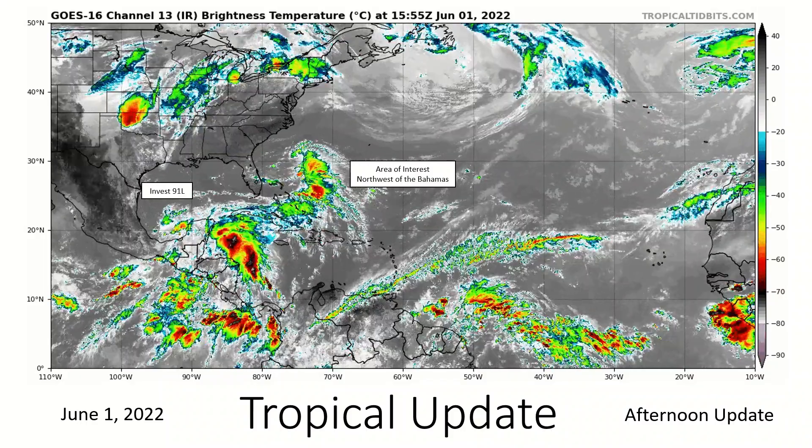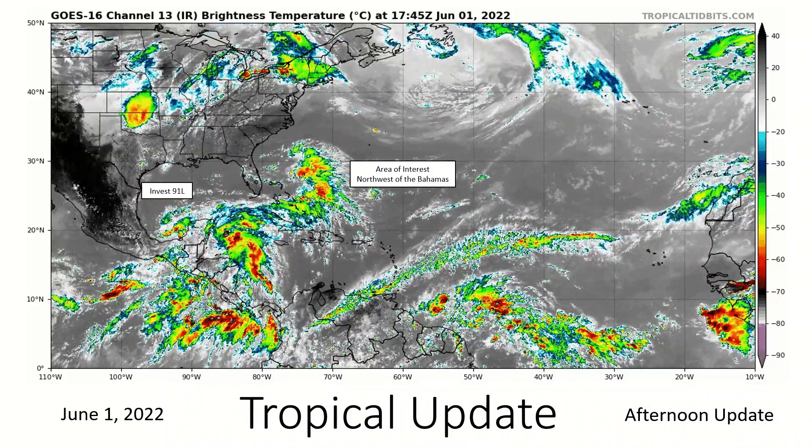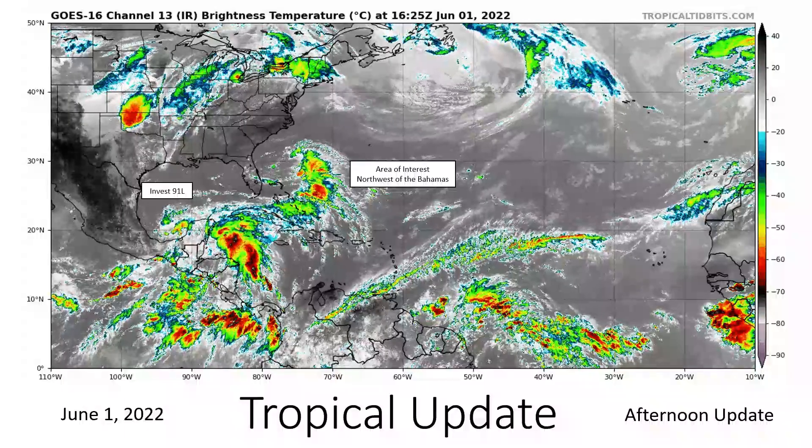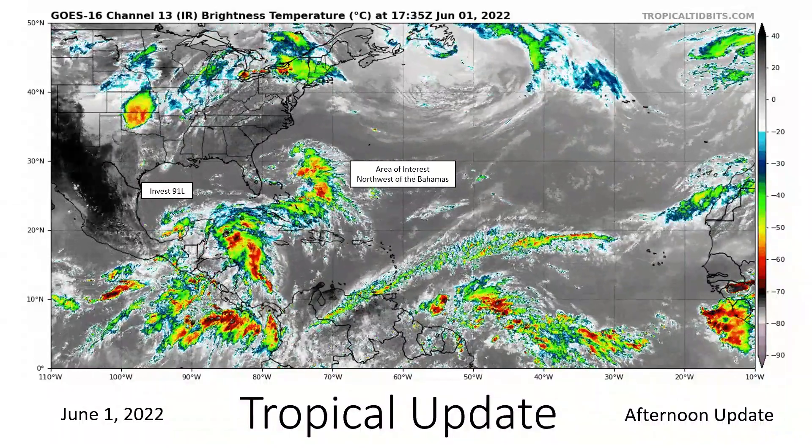Hello everybody, and welcome back. This is your first travel update of the Atlantic hurricane season, which began today. And also today, we got our first investigative system known as Invest — Invest 91L.